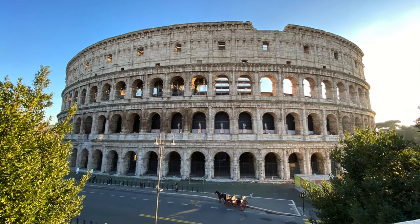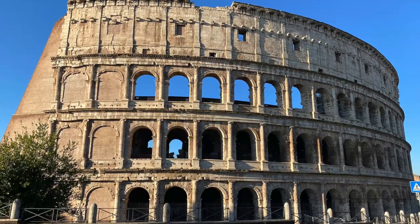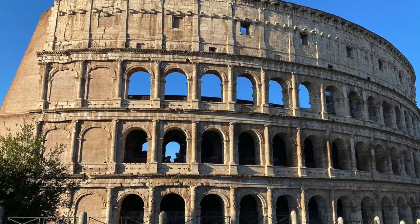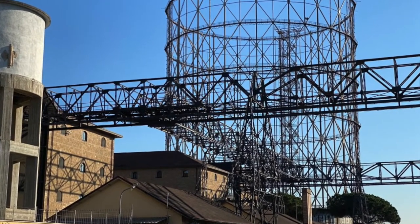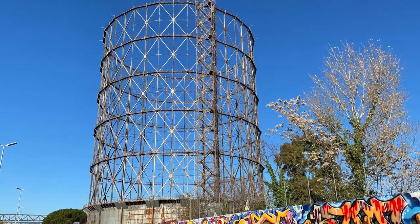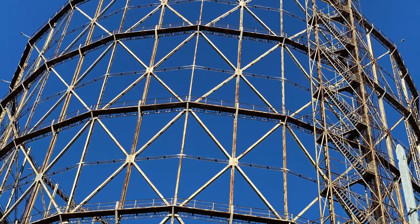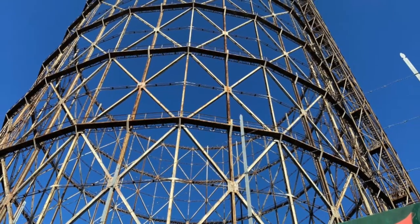I have two favorite monuments in Rome. One is the Colosseum — I know it's so banal, but every single time I go there, I get chilled. The other one is this. It's what's left of a gasometer, a gas holder. The tank is gone, but fortunately they left the shell.